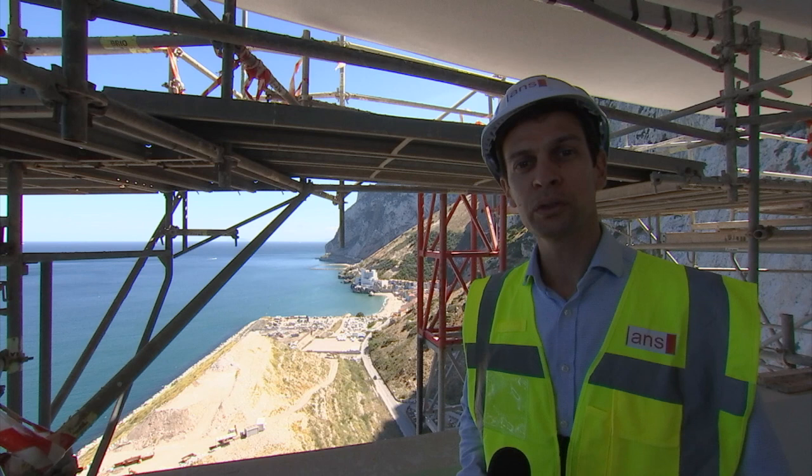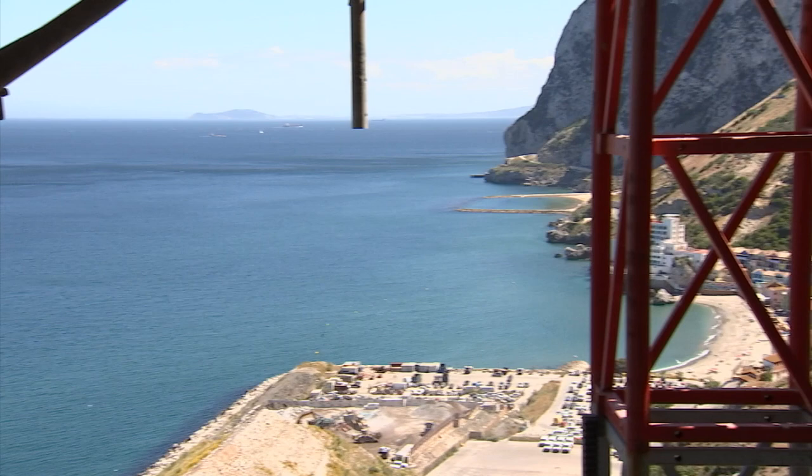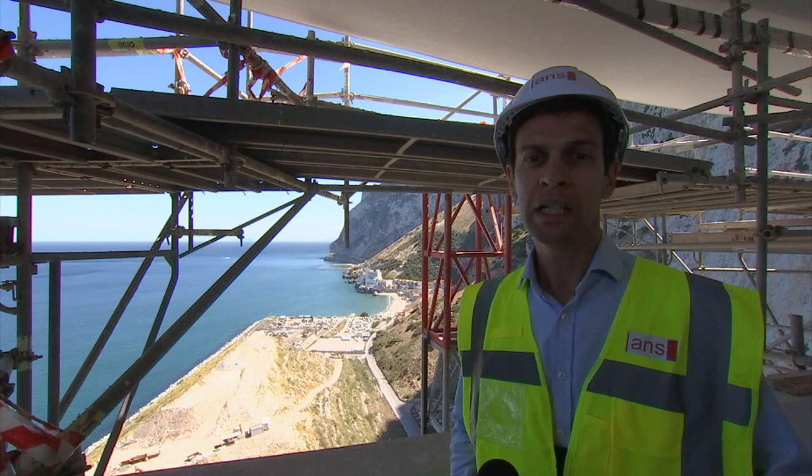We're 110 metres up. Of course, the whole Hassan Centenary Terraces project has many months to go yet, but they've reached the top of building four. And I must say, these new views of Gibraltar are simply stunning.